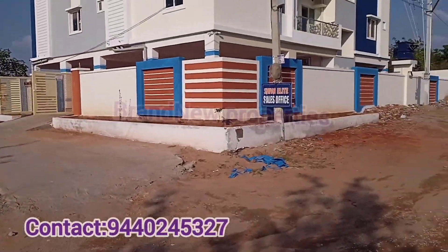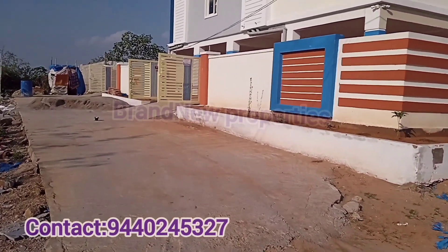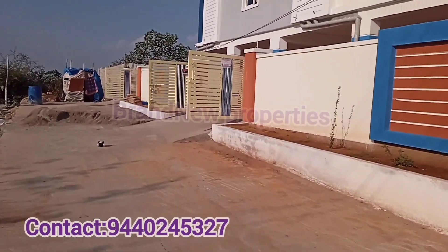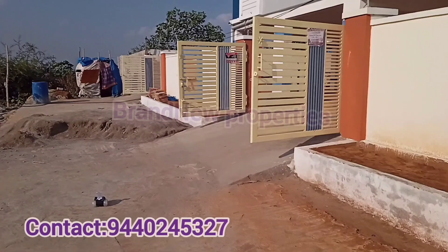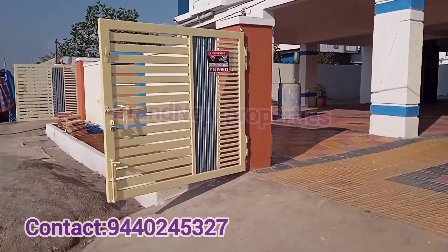We have located our property in a prime residential location. This is exactly the Aminpur Chandanagar location at BHL circle, with the property located just 5 minutes distance away. We will cover the front side elevation in the video.